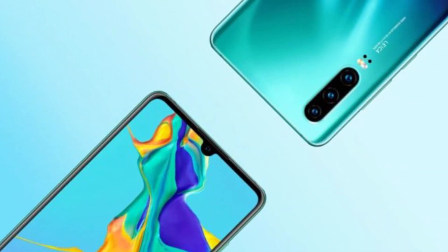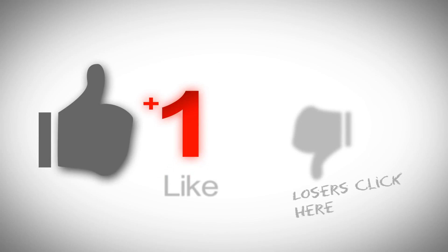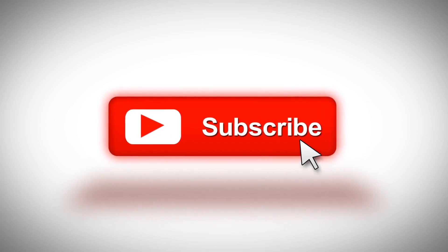That's all about the Huawei P30 Pro. If you like this video, press the like button, comment your views, and share it with your friends and family. Thank you.